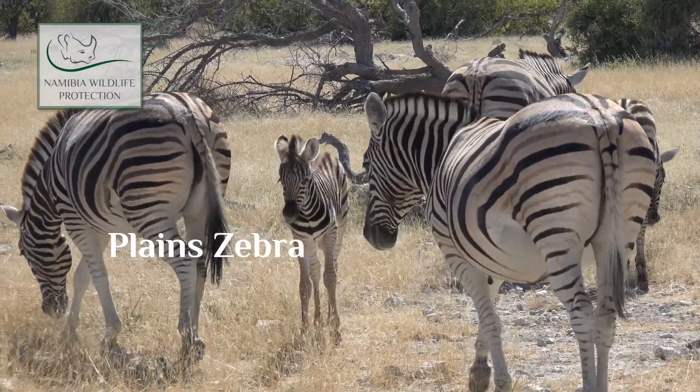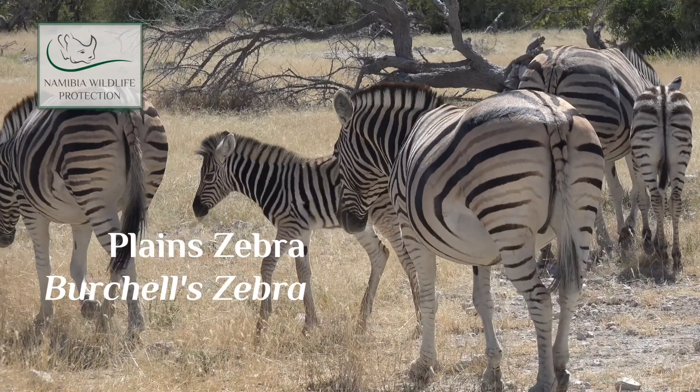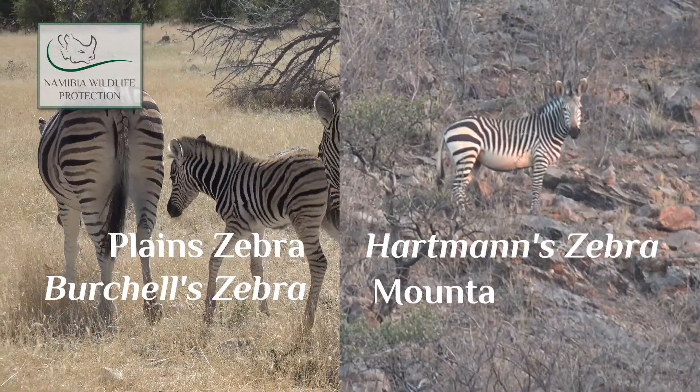In Namibia we have two specific kinds of zebra. You get the plains zebra or the Burchell's zebra, and you get the Hartmann's zebra or the mountain zebra.